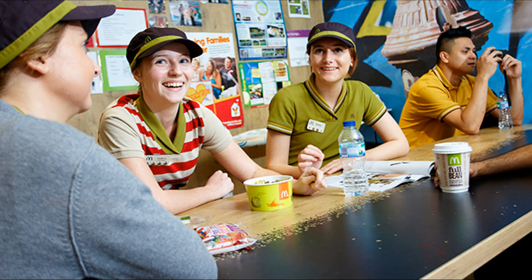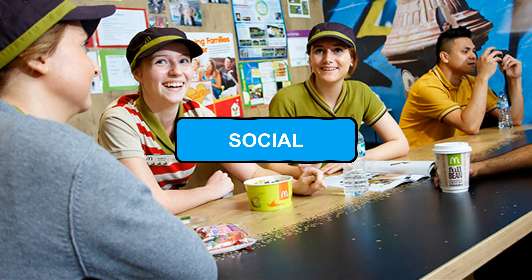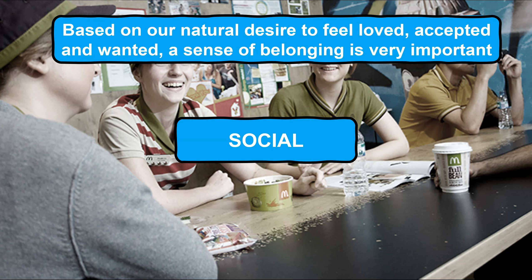So, once the first two stages of the hierarchy, which are collectively known as the basic needs, have been met, we can effectively progress to what can be known as our higher level needs, starting with social. Social needs are based on our natural desire to feel loved, accepted and wanted. At this stage within the hierarchy, positive relationships between employees and the business are crucial. A sense of belonging is pivotal — feeling part of a team, creating friendships and forming professional relationships all play an influential role in social needs being satisfied.